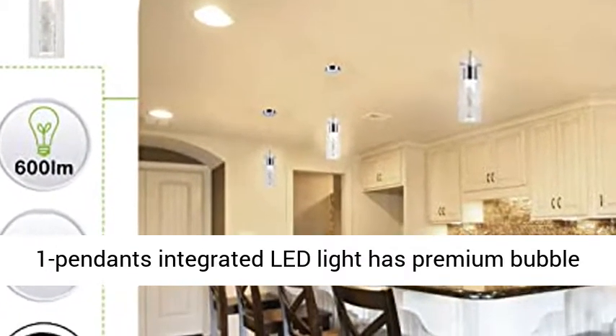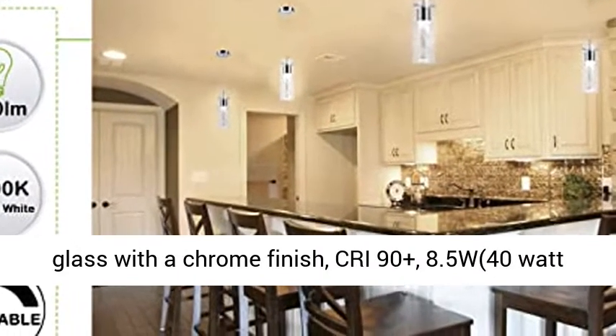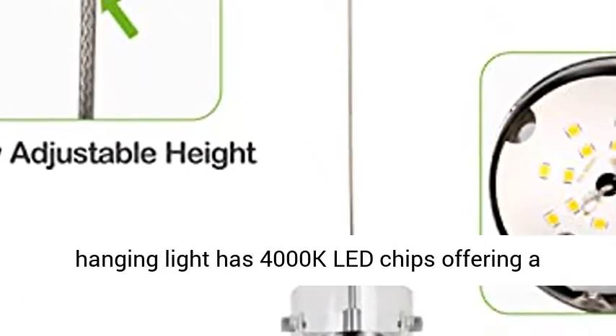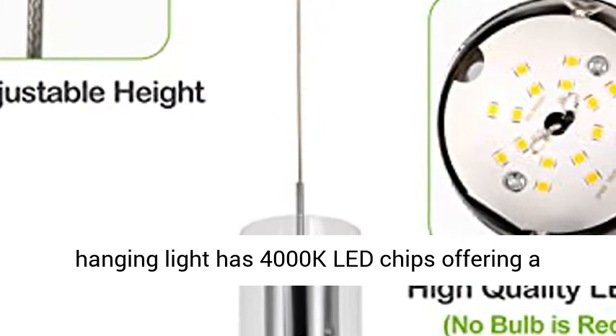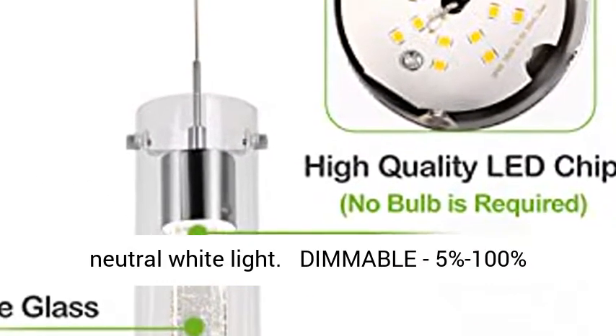This one-pendant integrated LED light has Premium Bubble Glass with a Chrome Finish. Pre-90 Plus, 8.5W, 40W Equivalent, 640 Lumens. Inside, the chandelier hanging light has 4000 Kelvin LED chips offering a Neutral White Light.